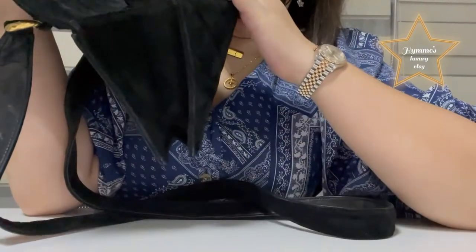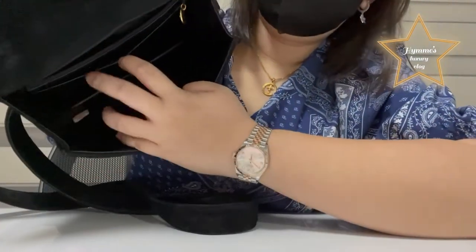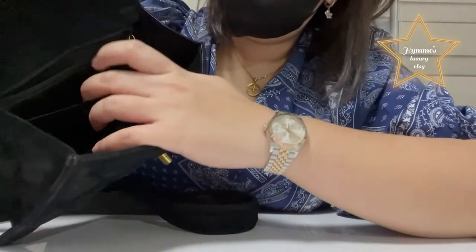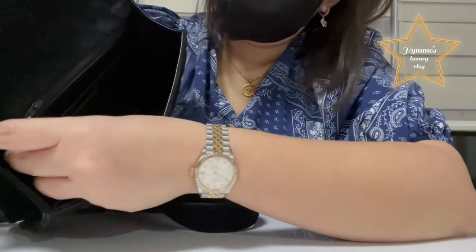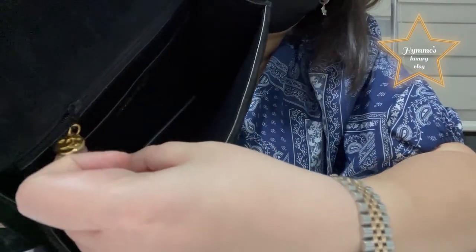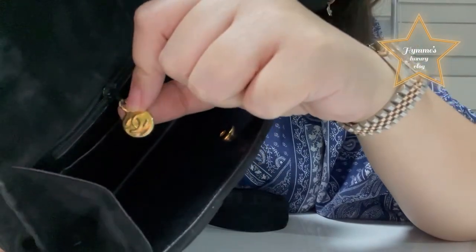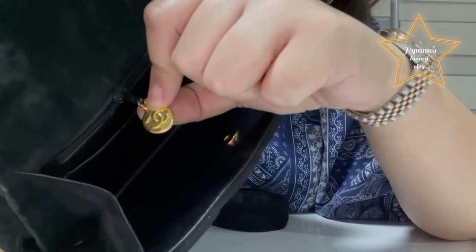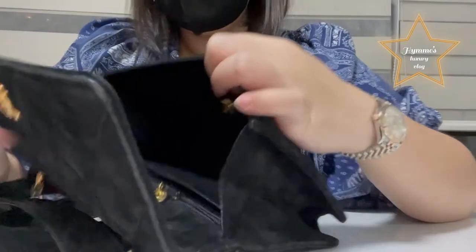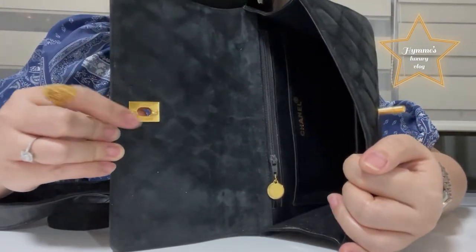There's not even any tarnish on it. There is a small open pocket here after the logo, and then you have a zipper pocket. You can see on this zipper the Chanel logo — look at that, it's very, very beautiful. It's so beautiful and still really gold — not even a single tarnish on it.